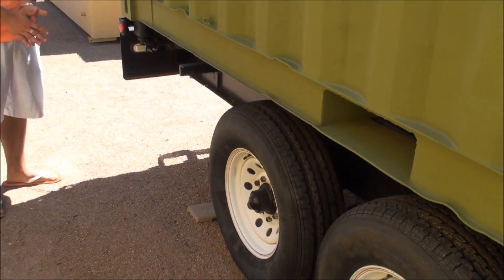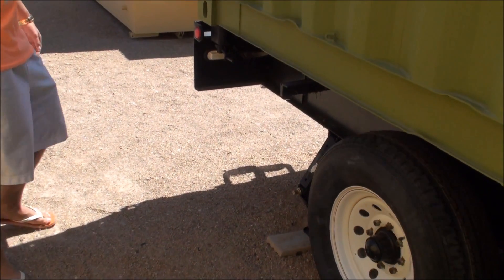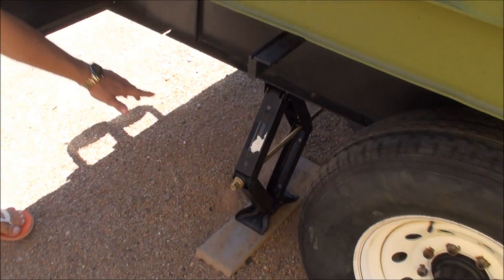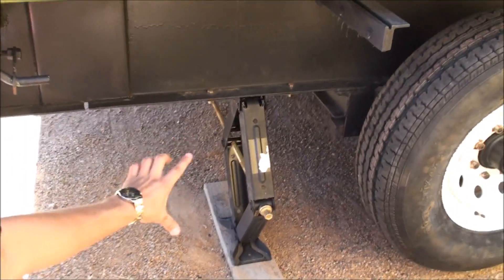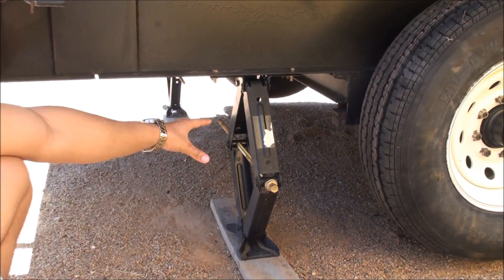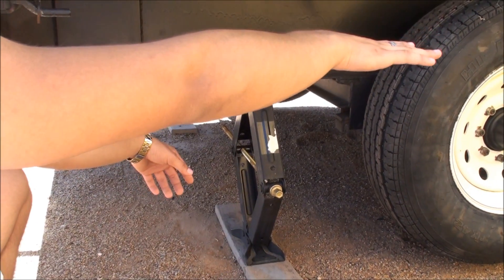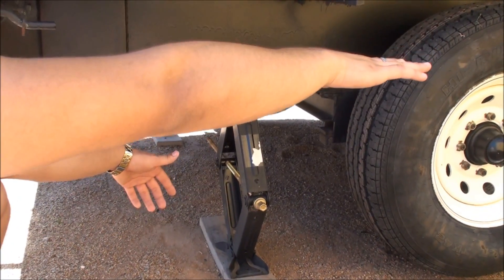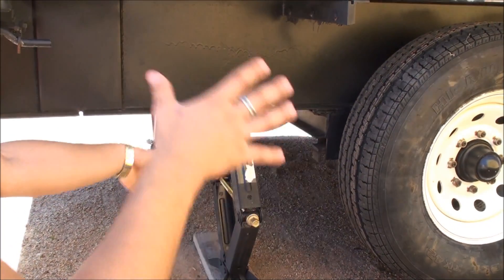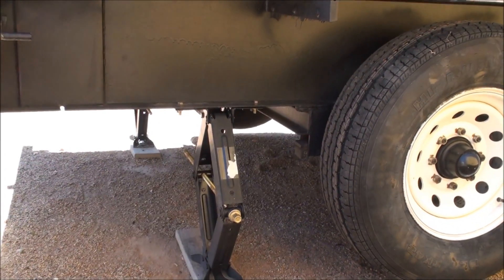Why are the tires in the air? The trailer is perfectly leveled using its landing gear and two 24-inch, 7,500-pound-capacity scissor jacks — 7,500 each. These lift the tires off the ground so they're safe from rotting, keeping them new and full of air. You can also level the shelter using the built-in levelers inside.